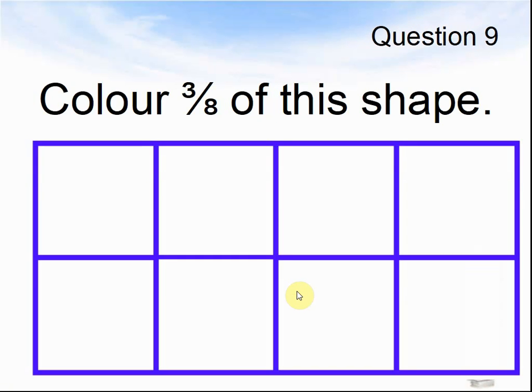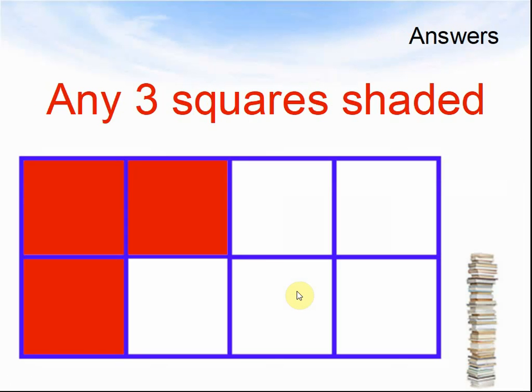Question 9. Colour 3 eighths of this shape. Pause the video to do so — you might wish to just put an X in the boxes instead of colouring. Here come the answers: any three squares need to be shaded, or if you were doing X's, there should be three X's, one in each box.